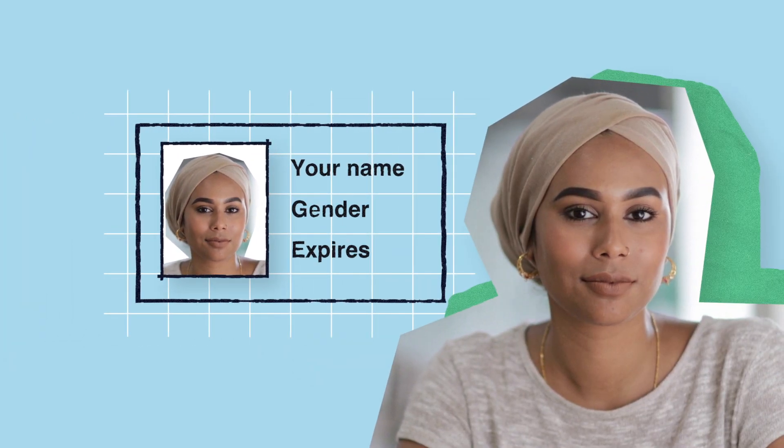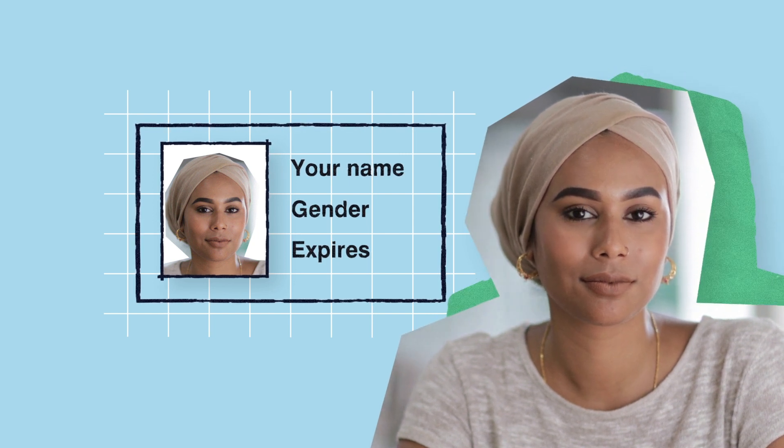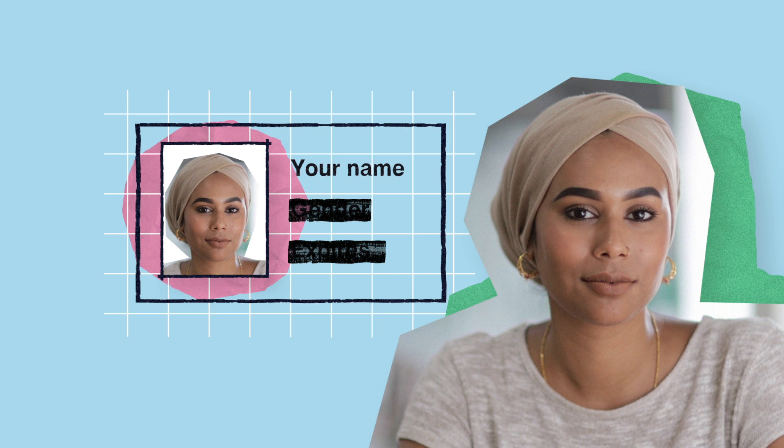The name on your photo ID should match the name you registered to vote with. Your photo ID does not need to include a gender marker, and it doesn't matter if it is out of date or expired, as long as it still looks like you.